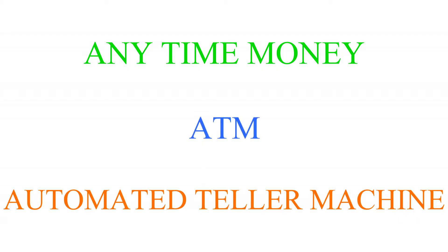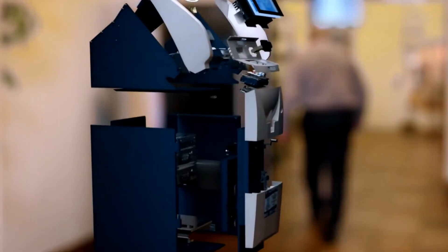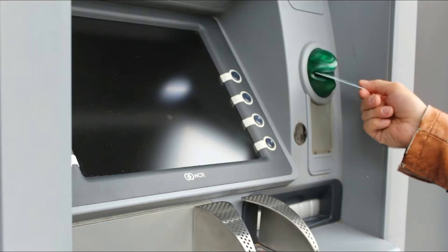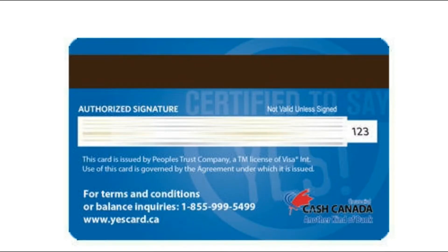ATM stands for Automated Teller Machine. It is made of 400 parts and weighs approximately 200 kilograms. It starts working with the verification of the card that you insert — whether it is yours or not. This is done through the black stripe on your card.